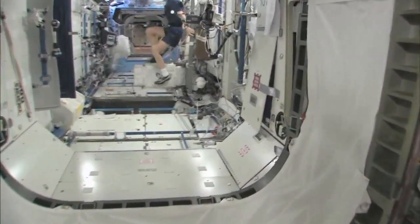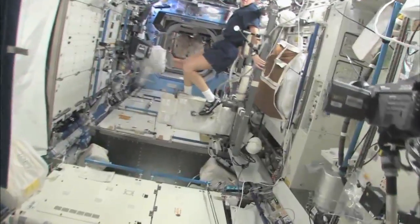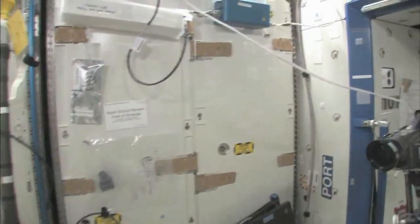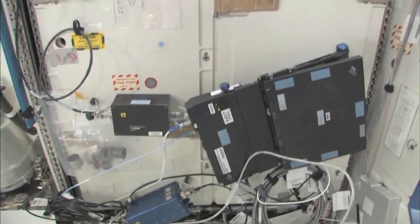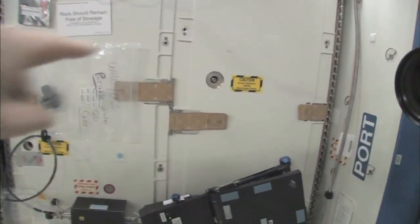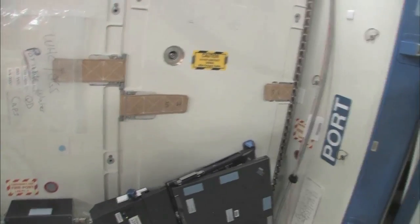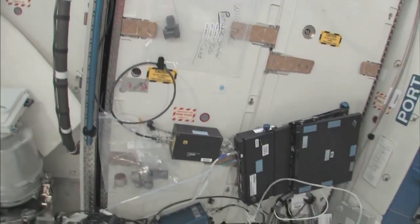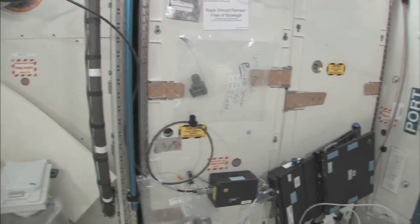Now we're going into the Destiny Laboratory, headed aft of the space station. There's my crewmate Sandy Magnus — she's getting her exercise in for today. This rack is the oxygen generation system, and we have a few too many things on this rack right now. You can see we're making oxygen by breaking down water into hydrogen and oxygen. The water we're using comes either from the condensate from the air conditioning system — the water that's in the air — or urine. So this is a really neat regenerative life support system.